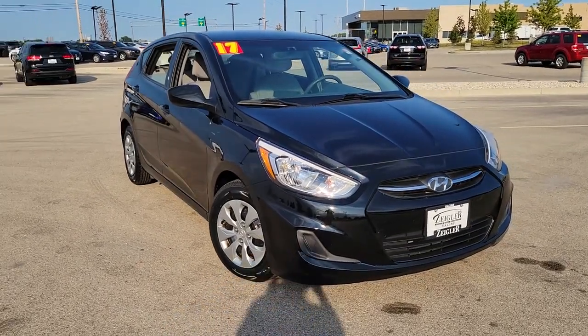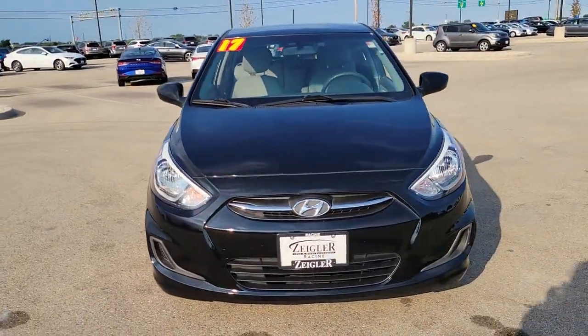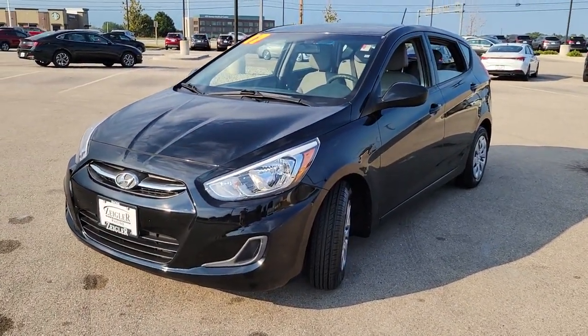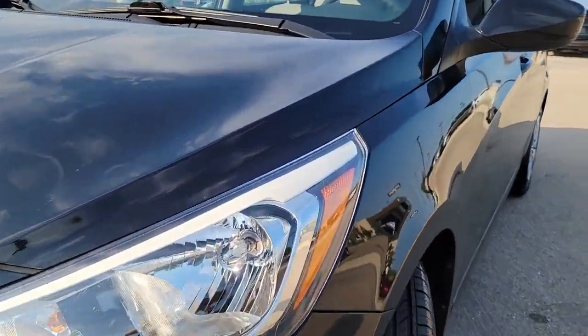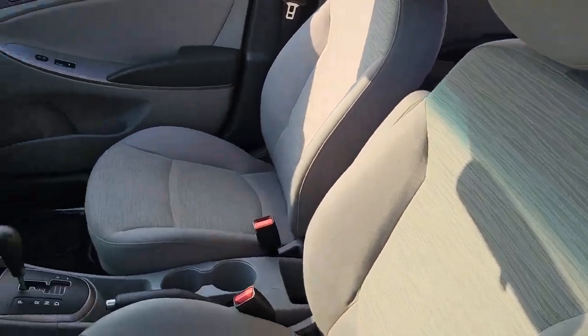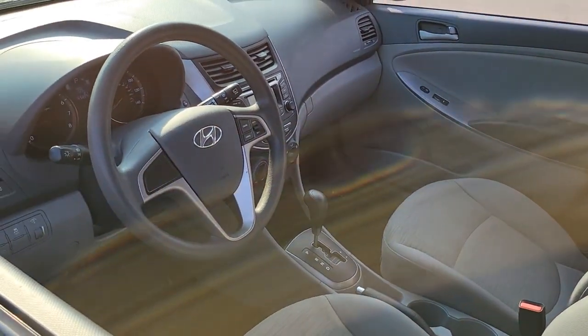Hop into the 2017 Hyundai Accent. With less than 70,000 miles on the odometer, this vehicle stands out from the rest. Take a closer look at this feature-packed Accent, the compact sedan that makes your commute comfortable and convenient.